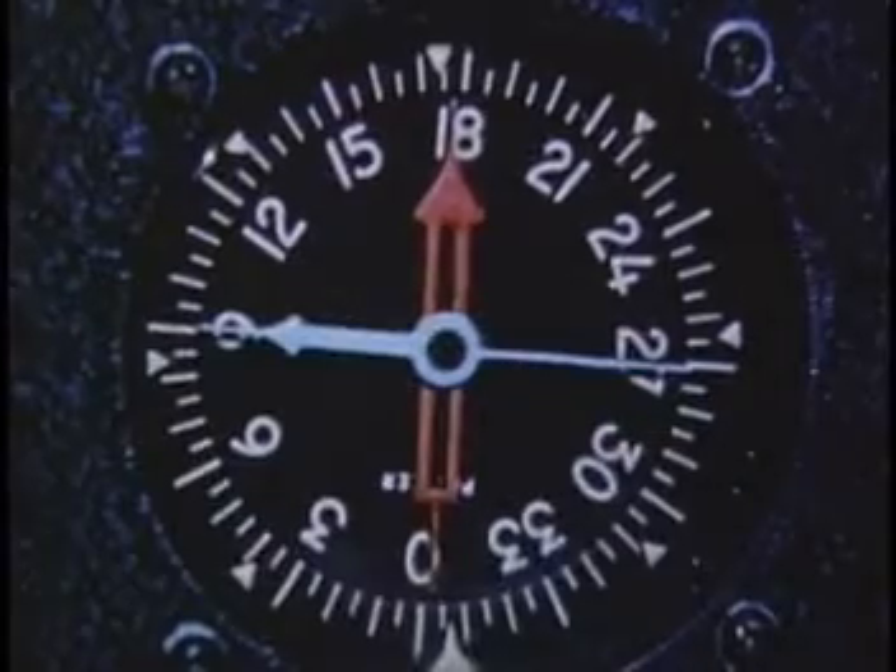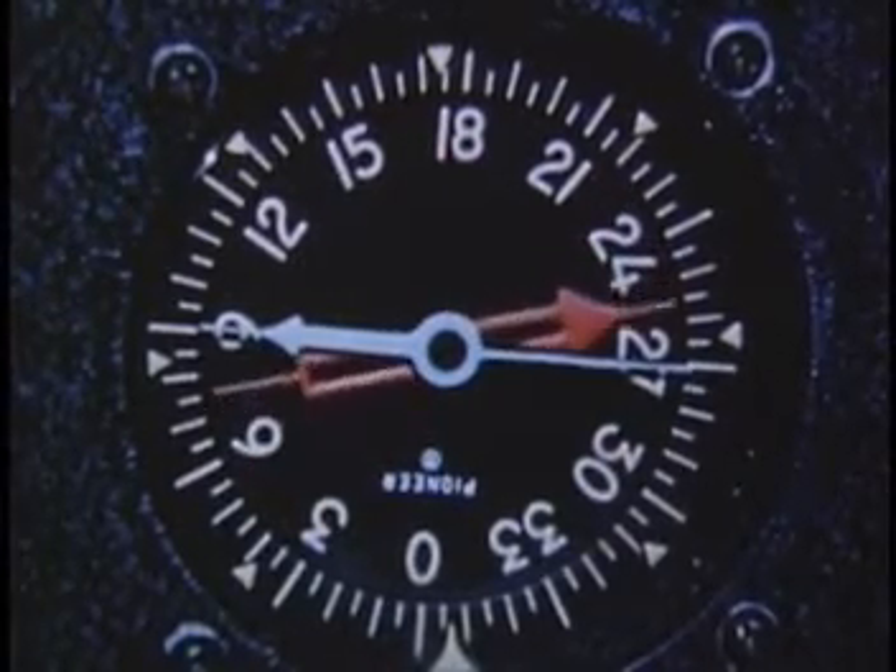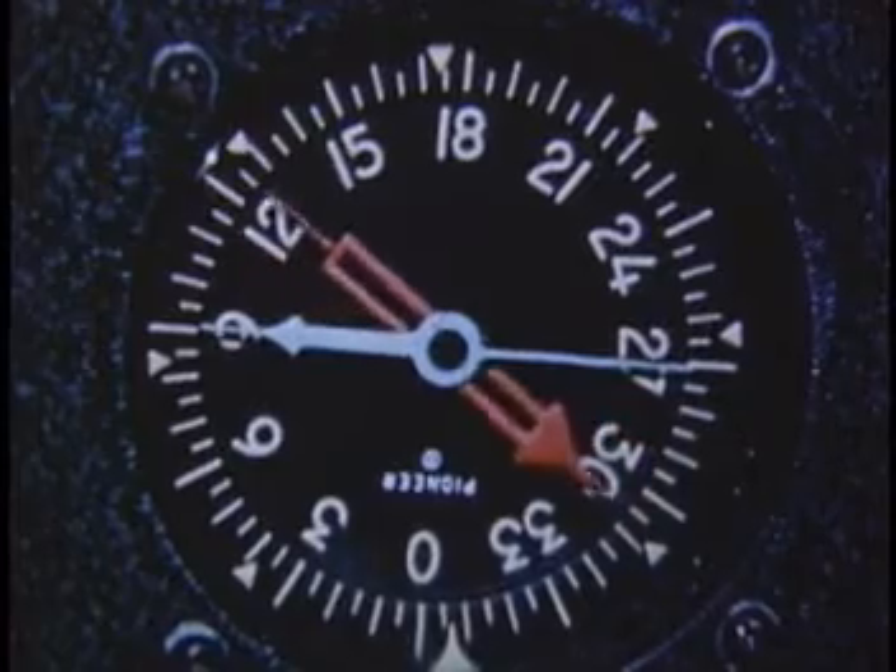Here we are flying on instruments. We're in the clouds — it's one of those nights that the birds aren't even walking. We have been cleared to make an instrument approach, cleared to the outer marker. This point, the outer marker, is located approximately five miles from the end of the runway. A light flashes on the cockpit panel; at the same time, the ADF needle indicates the passage of the marker, and we also get an audio signal.